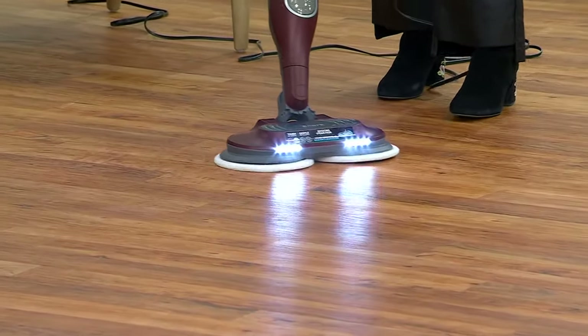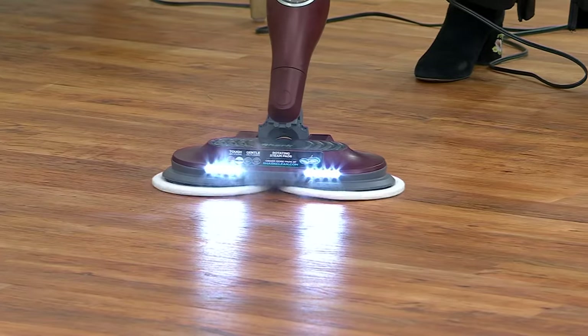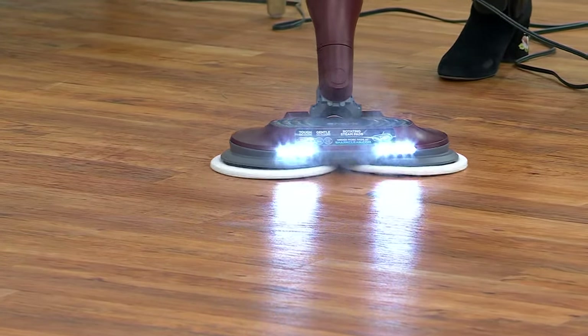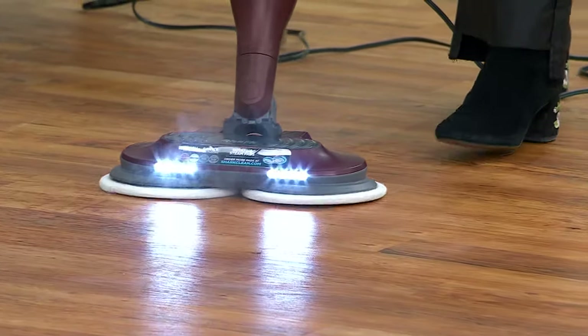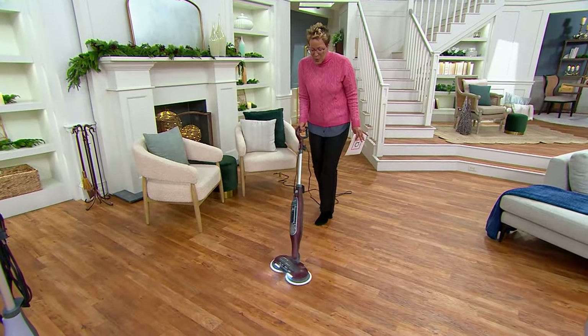What I want you to know is Shark — they're the number one brand in vacuums and have been for four years. But do you see that steam? Look at how cool that is in the light. You can see the steam. That means I'm doing something amazing. They're the number one brand in steam as well.